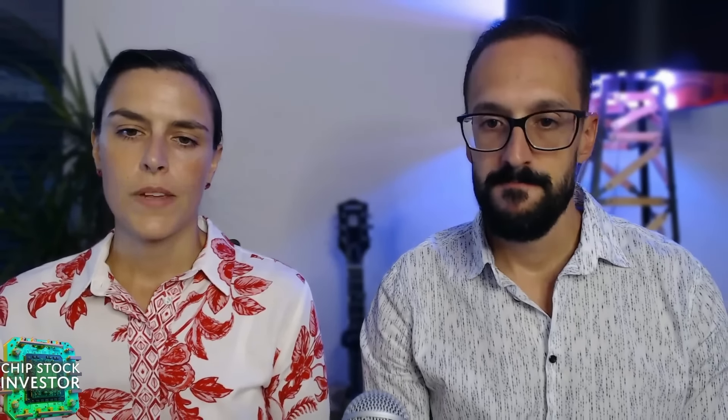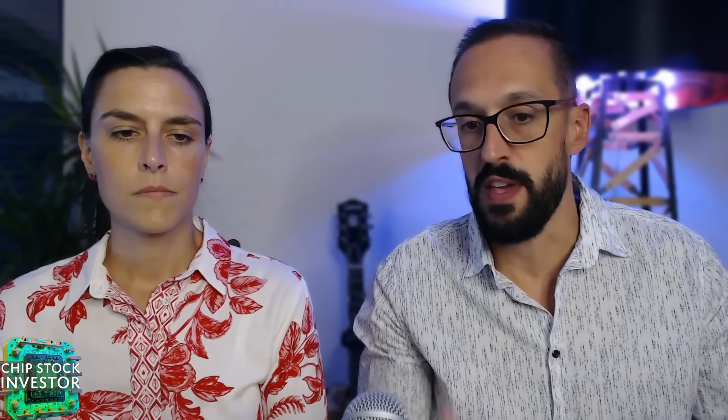We promised to discuss what an electron beam, or e-beam, actually is. Most commonly it's used in metrology — measuring stuff — and process diagnostic and control. Instead of using an optical metrology device to find defects, e-beam metrology detects the scattering of electrons when they make contact with the wafer to measure surface shapes and dimensions. If you work in a research field, you might have experience using an electron microscope, which makes use of e-beam technology. A beam of electrons is fired onto an object, and because electrons are so small, it can detect very, very tiny features — you can zoom in and get a very close-up view of what is happening at the atomic level.